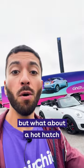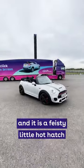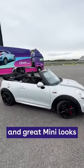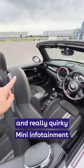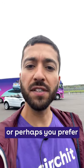Part two of our convertibles video. What about a hot hatch? This is the Mini Cooper S John Cooper Works, and it is a feisty little hot hatch — front-wheel drive, powerful turbocharged 2-liter engine, and great Mini looks. It also has four seats and really quirky Mini infotainment. It's a fun little thing.